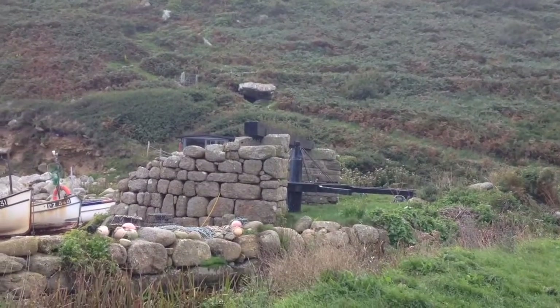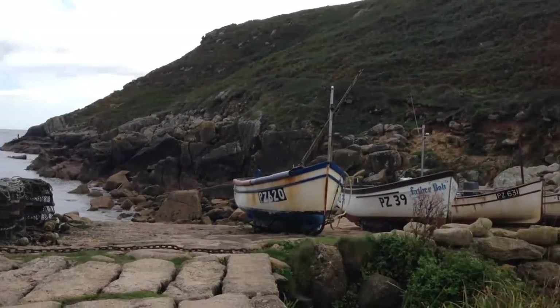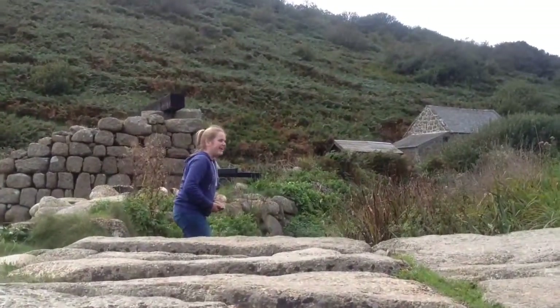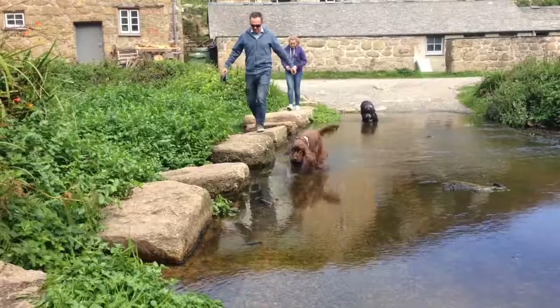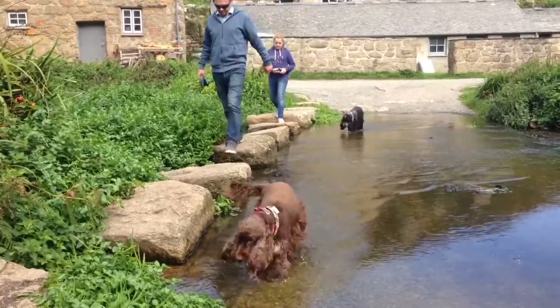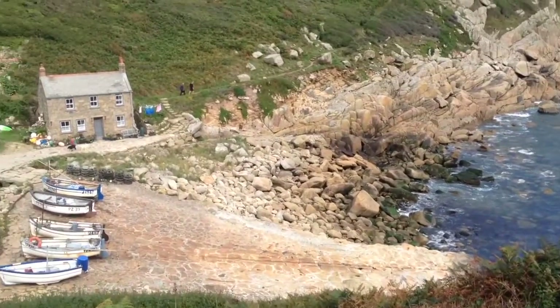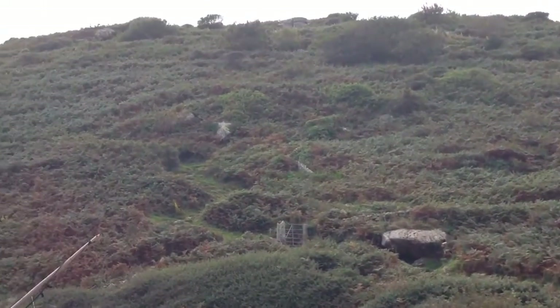The capstan was the original method of hauling boats from the sea before the modern day winch, which is now used. Cross the stream in front of the sea. There's a notice here to dog walkers: please cross the river using stepping stones to avoid the fish landing area on the slipway. Ascend the coastal path adjacent to the grey winch house. A fairly steep route zigzags up the cliff side to the top.